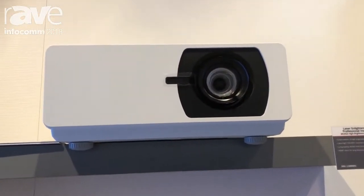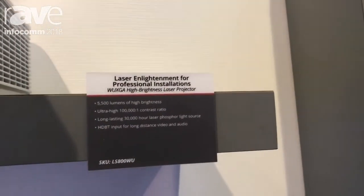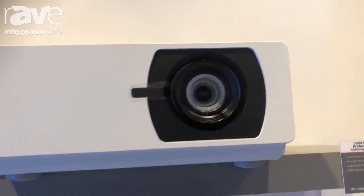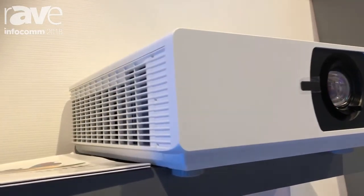The first product you're looking at now is a 5500 lumen laser-based WUXGA projector. This is a standard throw ratio, 1.2 to 1.9, primarily intended for large venue installations.